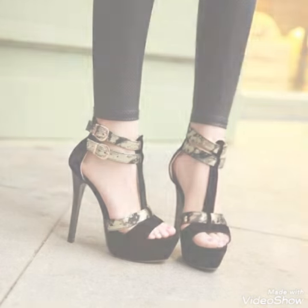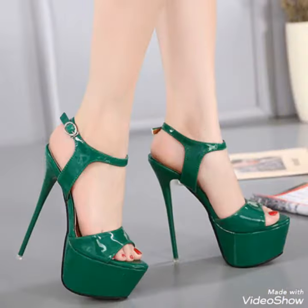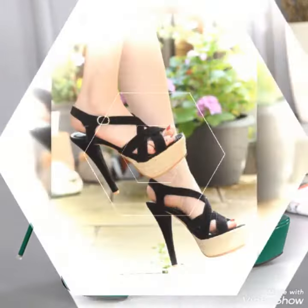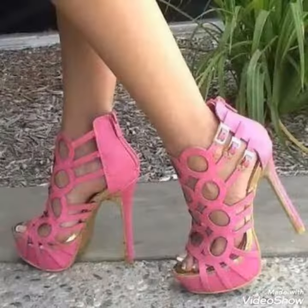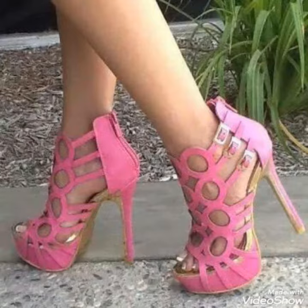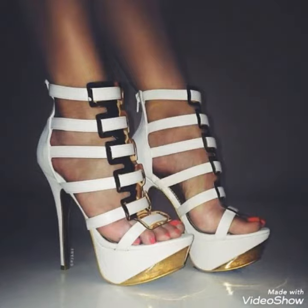Guys, if you want to buy these shoes, I will tell you the best website from where you can buy them. But before telling you the website, please subscribe to my YouTube channel TrendyFashions and press the bell icon. By pressing the bell icon you will get notifications of my upcoming videos. You can buy these shoes from amazon.com.